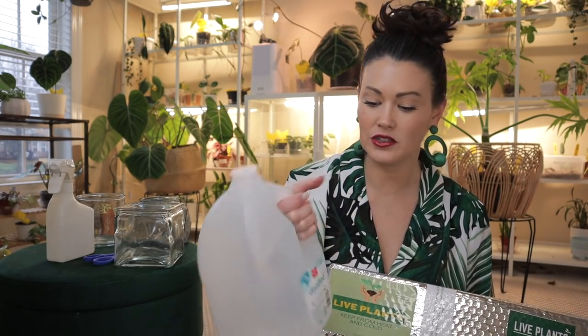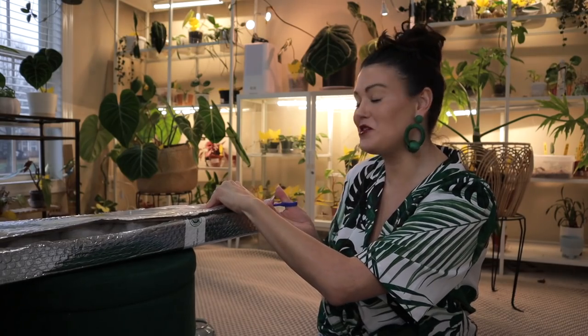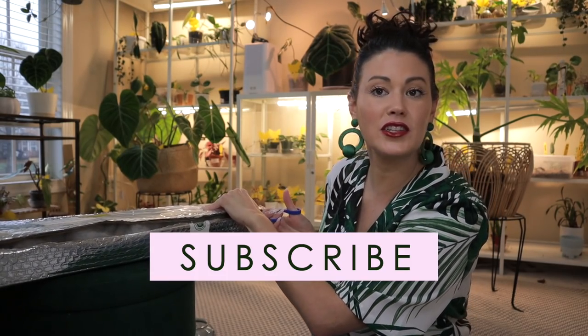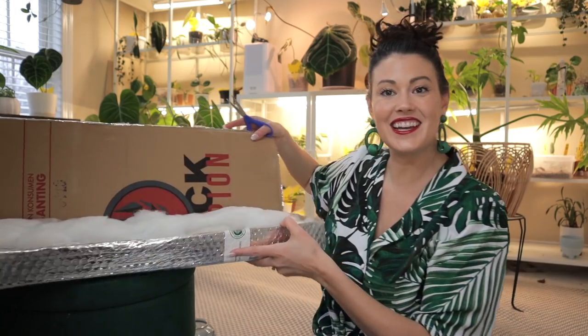I'm going to be putting these plants in water. I have all my supplies: some different little containers I got thrifting, some distilled water, alcohol in case I need to prune anything so I can sanitize, and hydrogen peroxide in case I need to do a solution to help with root rot. If you're new to my channel, welcome — my name is Ashley and we do all things planty here. Consider subscribing and join our plant community on Instagram!